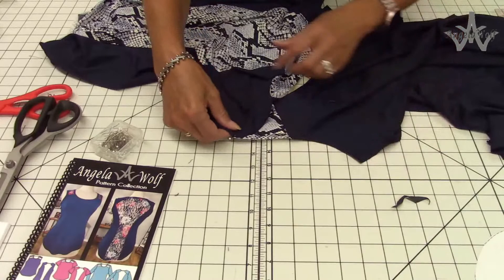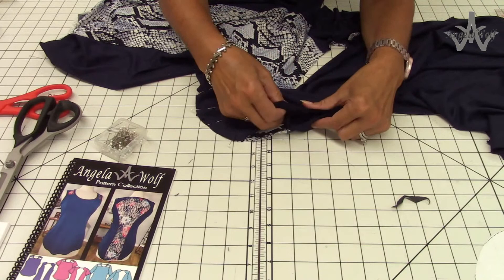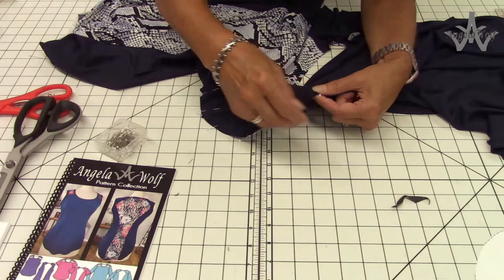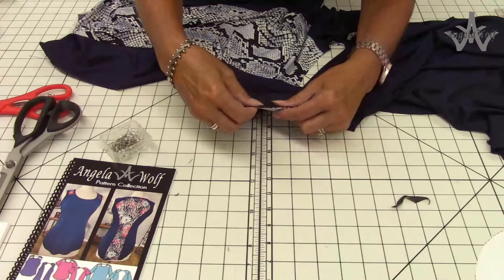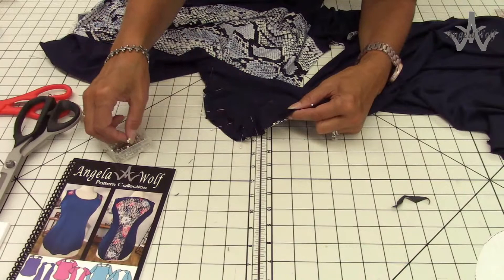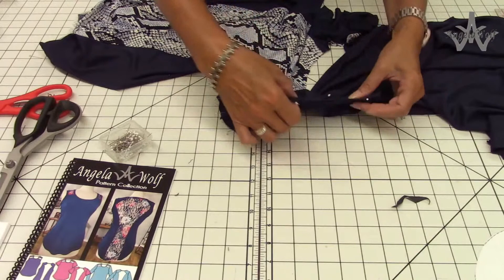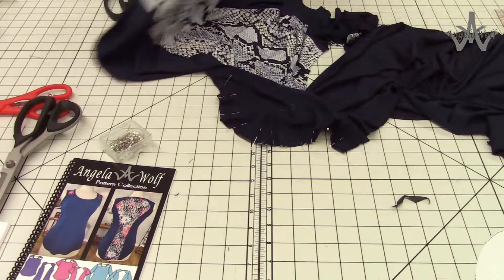Now let's bring this over to the other side. If you happen to cut something wrong or a pattern doesn't fit correctly, as you move around the sleeve, if it's a lot bigger than your armhole or a lot smaller, now's the time to fix it, not later. As I straighten the fabric out it matches just perfectly - no gapping, everything matches nicely. When I go to serge this I will make sure I straighten the fabric out as I serge.